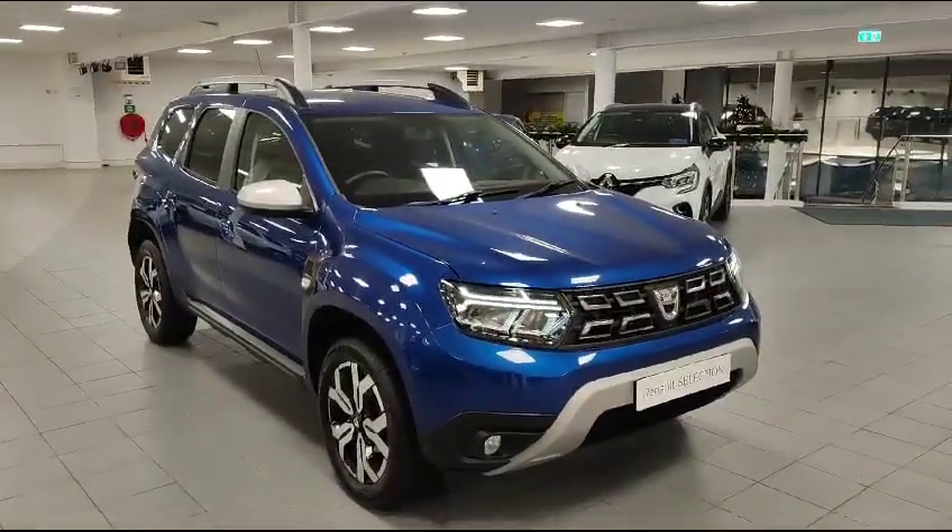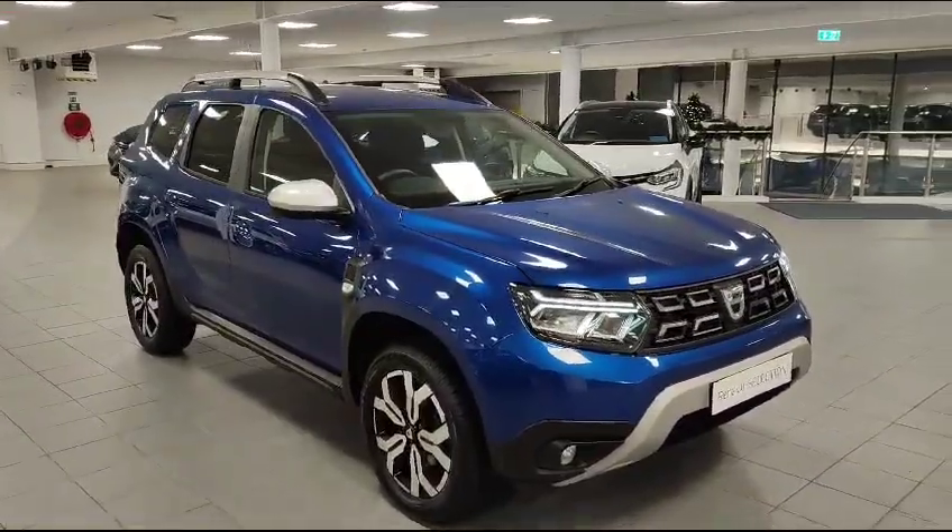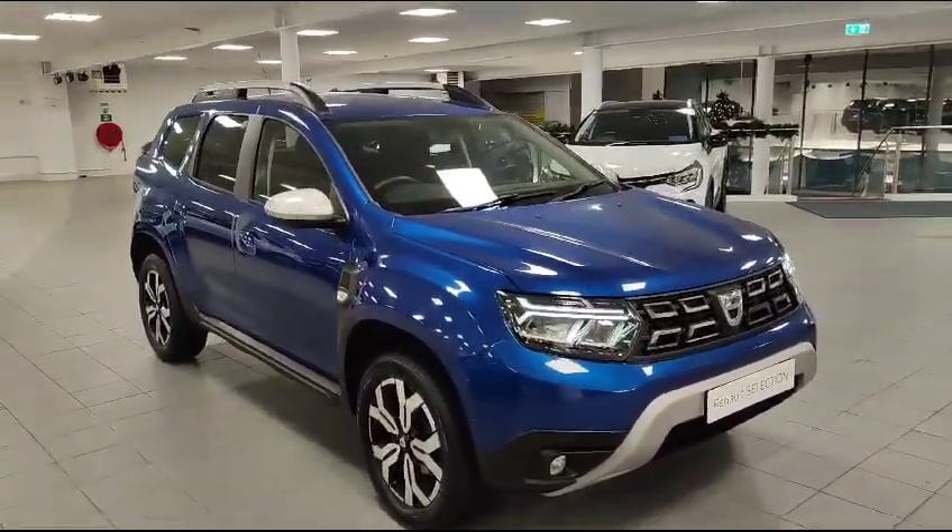Hi folks, welcome to Kiri's Bell Guard. Keith here. Up here I have a stunning Dacia Duster — this is the Prestige model, and it's a 1.5 DCI diesel engine.